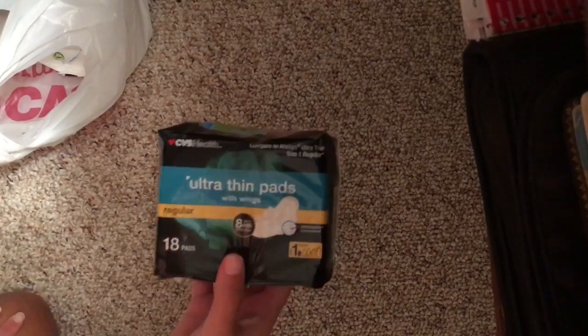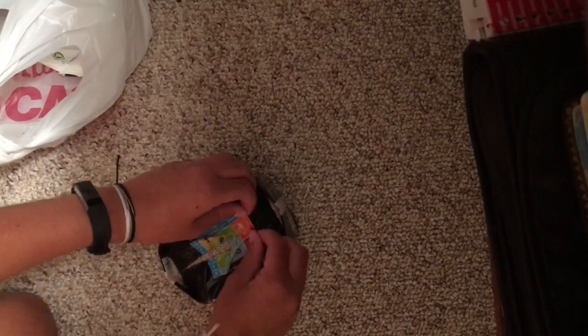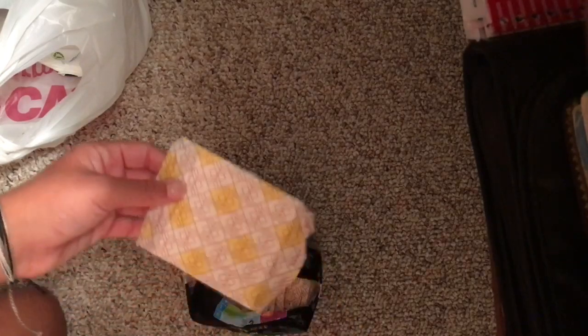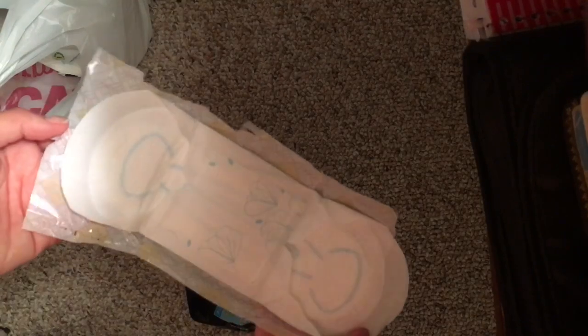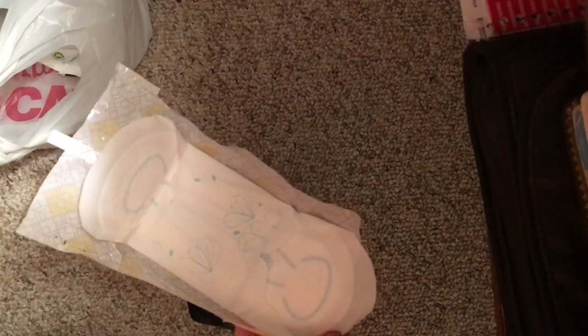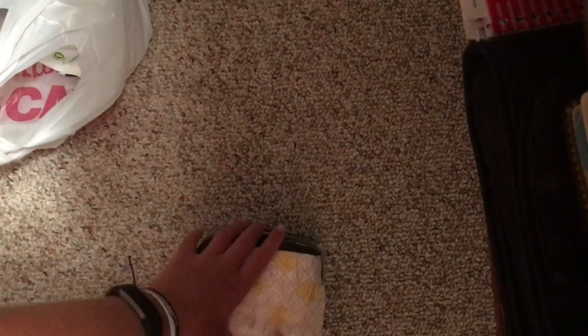Then I got these Ultra Thin with wings, regulars. There are 18 in here and these were also $3.49. This is what these look like — they're super small but super basic. These are super small, which I was really hoping for because I wanted some stuff as more intense backup for my cup, since it's been leaking a lot lately.